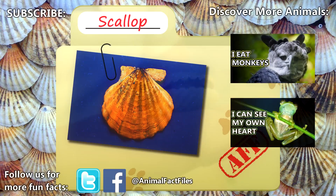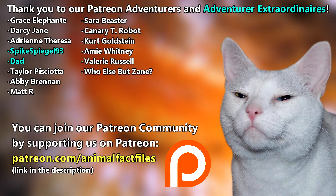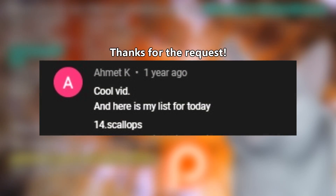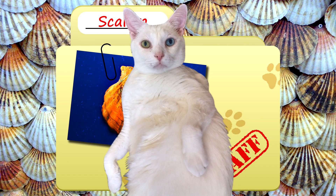For more facts on scallops, check out the links below. Give a thumbs up if you learned something new today. Thank you to our patrons and everyone else for their support of this channel, and thank you for watching Animal Fact Files.